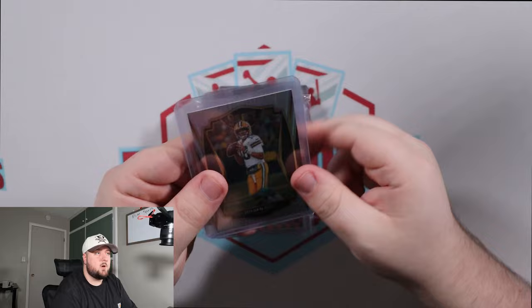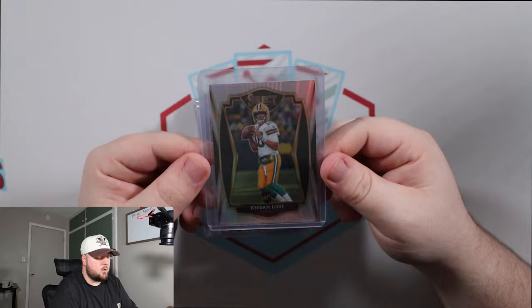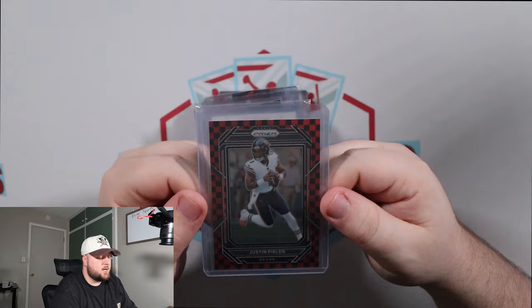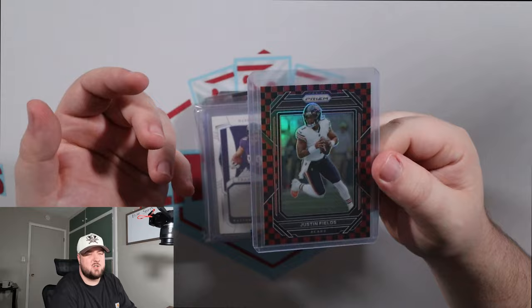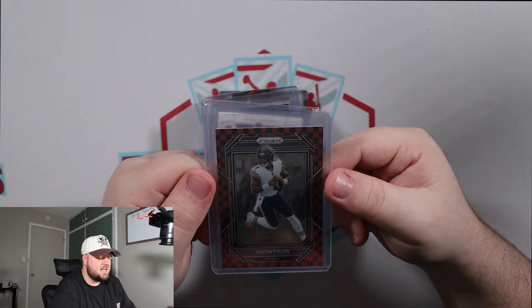This is the Premier Level Jordan Love Select Silver — another cheap $15 to $20 card, but something you can send off to PSA or toss on eBay for a quick sale. Next up, you guys know I'm a Bears fan, so the Justin Fields Red Checkerboard. I really, really like Justin Fields — I'm still buying his stuff even though I told myself I wouldn't. I don't like to buy players from teams I root for because you get that connection and you don't want to sell anything. But I picked up the Red Checkerboard with the intention of getting it graded.